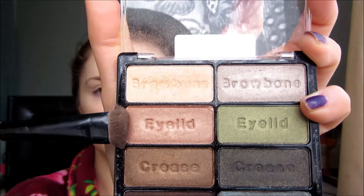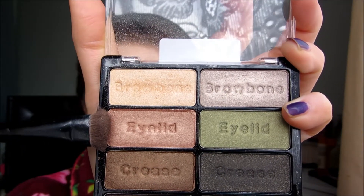Using Urban Decay's Primer Potion in Eden to prime my eyelids. Because I was in such a rush today I decided to just use one eyelid colour — this bronzy colour from the Wet n Wild palette Comfort Zone — and just use that as an all over lid colour because it blends out really nicely.